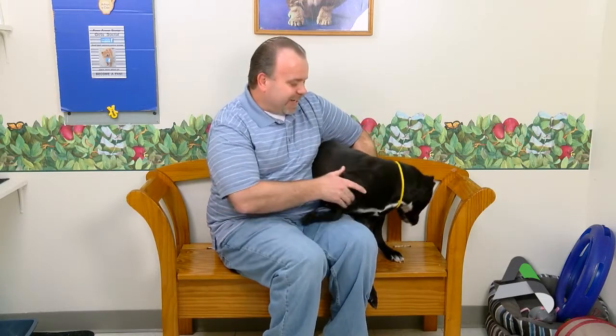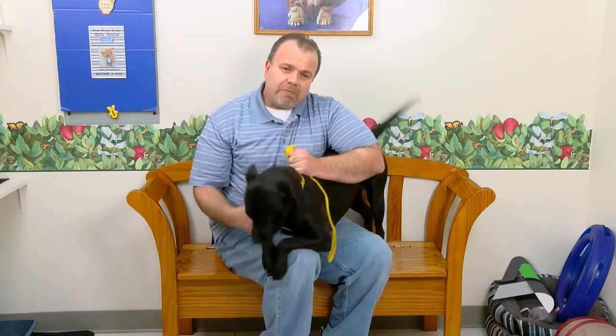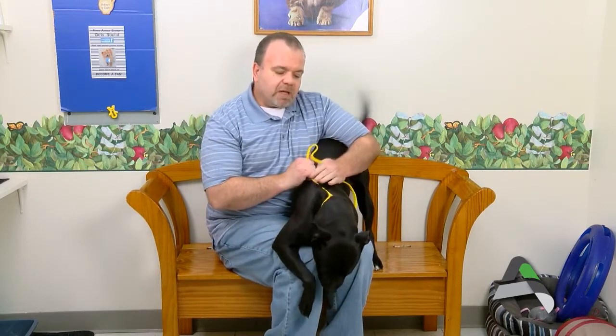As all pit bull terriers do, she really needs an experienced home that will spend some time training her. She was surrendered by someone who had found her just a few weeks prior — kind of a stray situation where an owner never claimed her. So far we haven't seen any bad behaviors, but we still think she needs to be in an experienced home where someone can train her proper behavior around people and other animals.